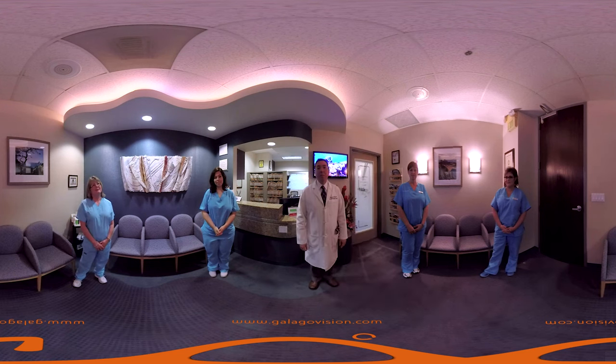Hi, I'm Dr. Sedal. Welcome to Torrey Pines Oral Surgery. Hi, I'm Susan. Hi, I'm Lynn. Hi, I'm Connie. Hi, I'm Junis.